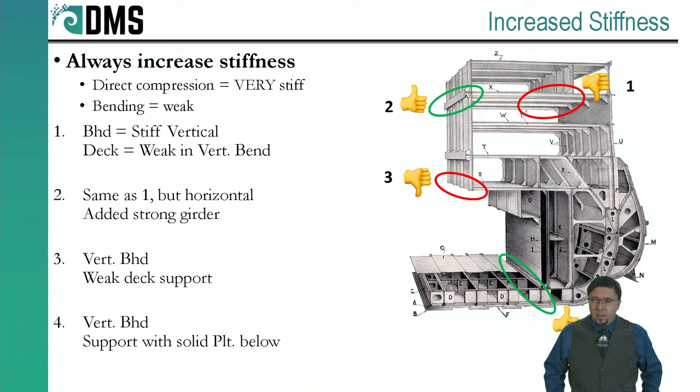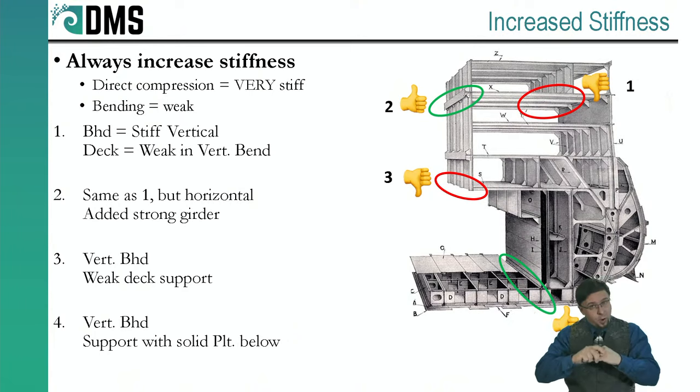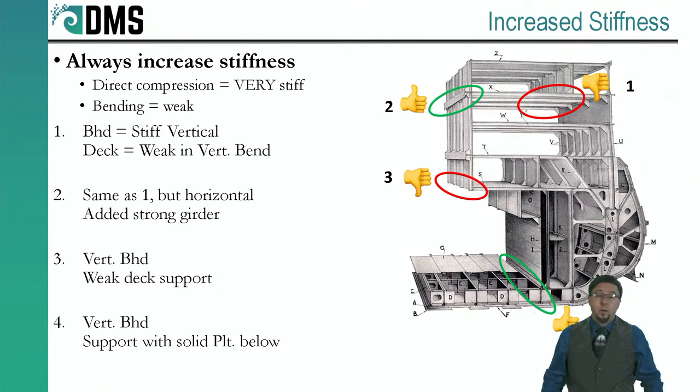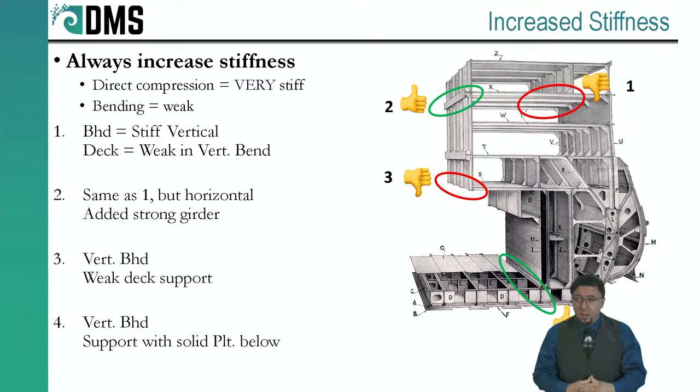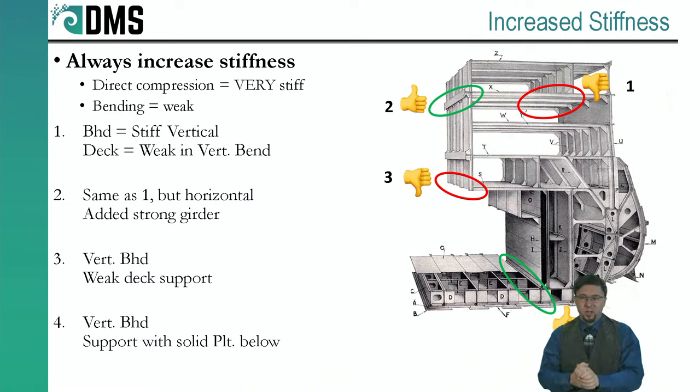When I talk about more stiffness, two basic rules apply. Direct compression — directly pushing in line with a piece of metal — is incredibly stiff. Bending — pushing perpendicular to a piece of metal — is very weak. This is important because most of our structures are designed for bending. If you look at the hull, there's water pressure on the outside pushing in, and most of that pressure is pushing perpendicular — so we have to think carefully about whether we're dealing with bending or direct compression at each connection.